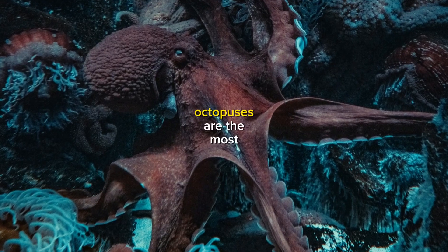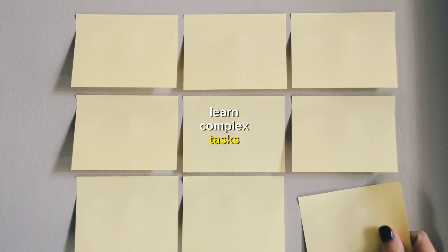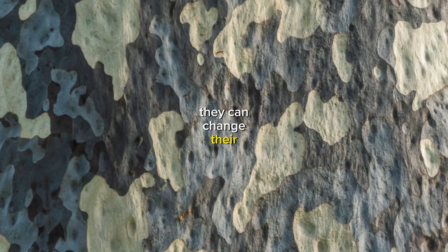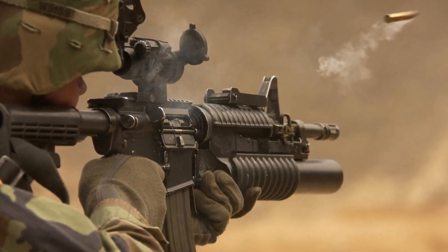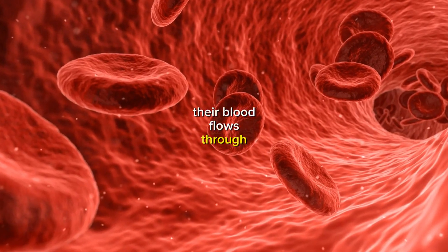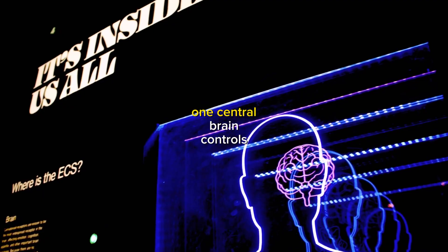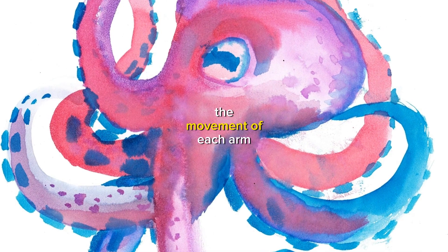Bonus facts: Octopuses are the most intelligent invertebrates — they can solve puzzles, learn complex tasks, and even recognize individual humans. They are masters of camouflage, able to change their color and texture to blend in with their surroundings, making them difficult for predators to spot. Octopuses also have a unique circulatory system where blood flows through open vessels in their body cavity, rather than through closed vessels like in humans. They have nine brains: one central brain controls the octopus's overall behavior, while eight smaller brains control the movement of each arm.